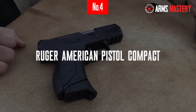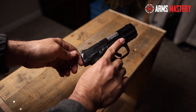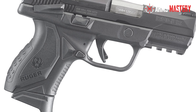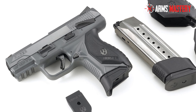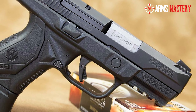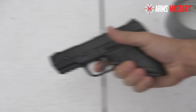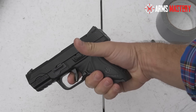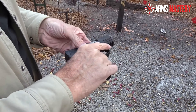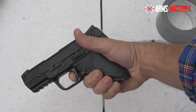Number 4: Ruger American Pistol Compact. The Ruger American Pistol Compact is a testament to innovation and ergonomic design, making it a standout choice for everyday carry and law enforcement use. This 9mm pistol is designed with shooter comfort and adaptability in mind, featuring a modular wraparound grip system that allows for custom adjustments to fit any hand size. The 3.55-inch barrel is engineered for precision shooting with minimal recoil, making it ideal for rapid-fire scenarios. The pistol's low-mass slide, low center of gravity, and low bore axis work together to reduce felt recoil and increase shootability.